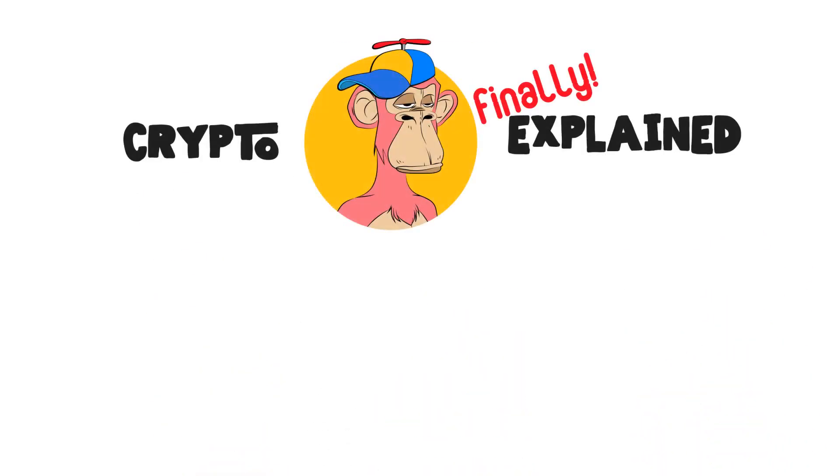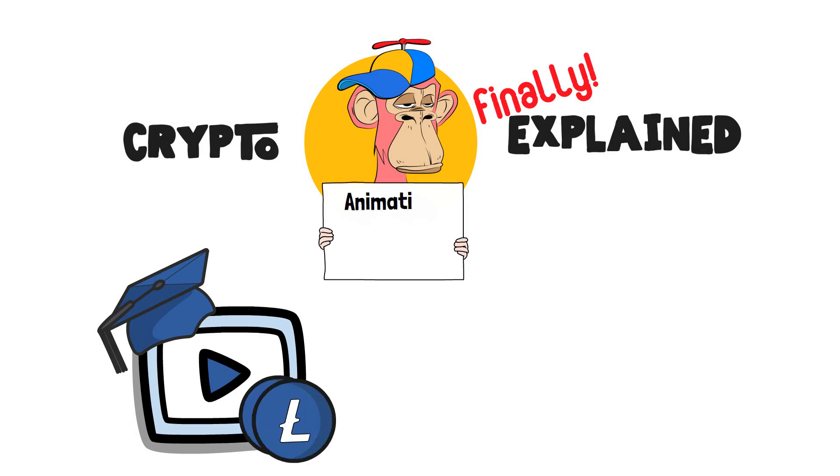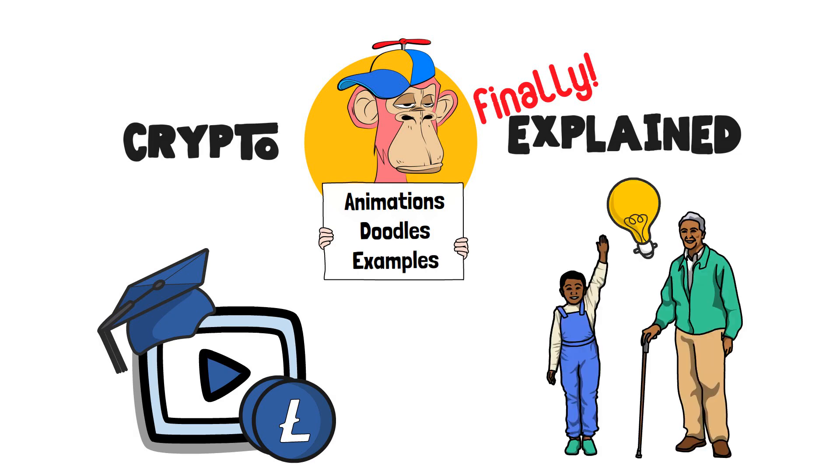Welcome to Crypto Finally Explained, the most crypto-friendly educational YouTube channel for actually learning crypto! Here I finally explain crypto topics using simple animations, visual doodles and real life examples, so no matter if you're 5 or 75, you'll be able to understand it.